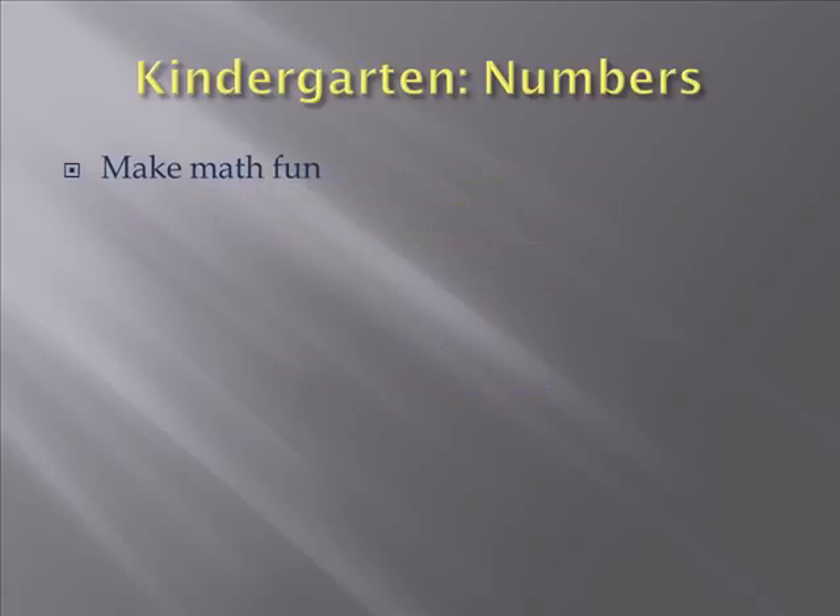So kindergarten numbers, so what are we talking about? Making math fun. And the one thing I talk to parents about all the time is make sure you don't ever say to your child, well, I hated math or I was never good at math. You may not have been, but that doesn't mean your kid can be. They have the full potential, so don't give them some limited speech.